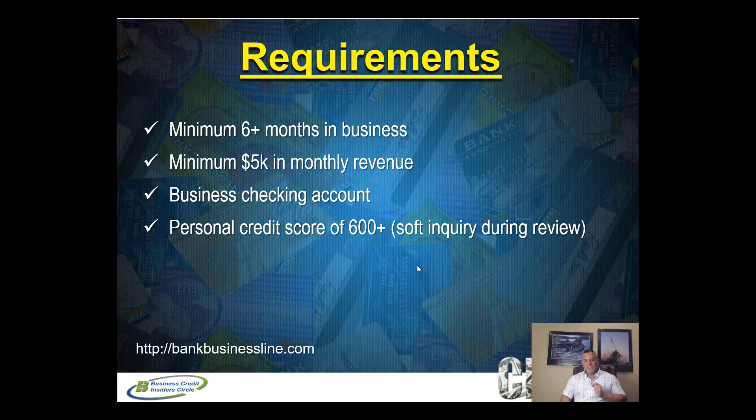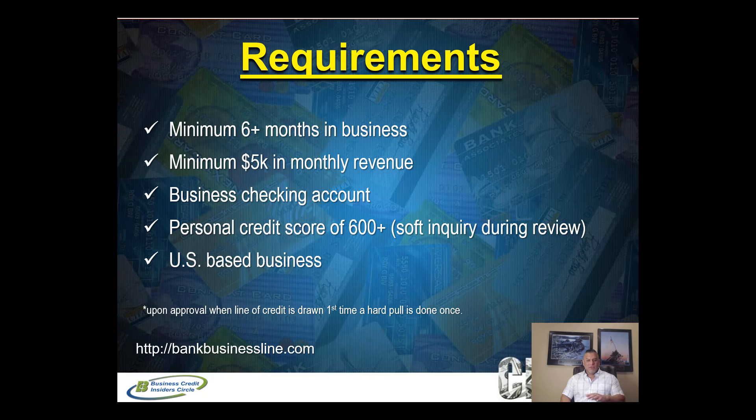You also need a personal credit score of 600 or higher. They do a soft inquiry when you apply, which doesn't affect your personal credit score. Quick disclosure: once you're approved and you draw on your line of credit for the very first time, that does trigger a single hard pull. So if you get a $10,000 line of credit approved and then draw $8,000 thirty days later, that's when the one hard pull occurs.